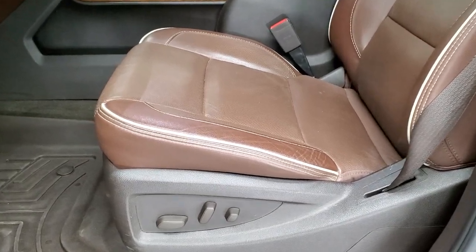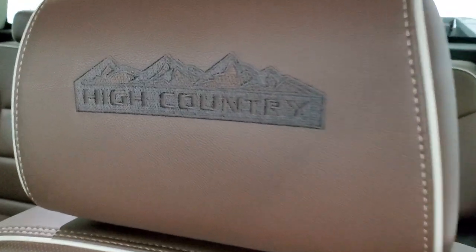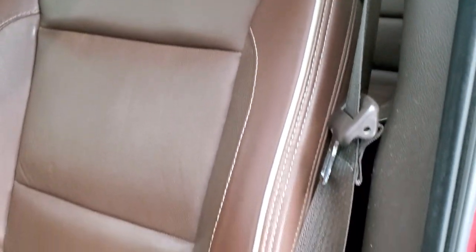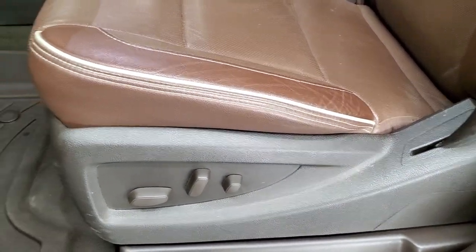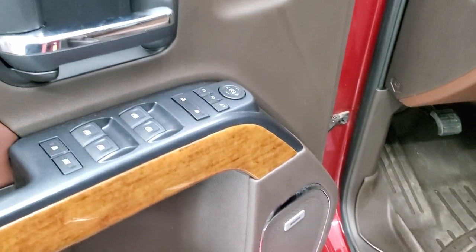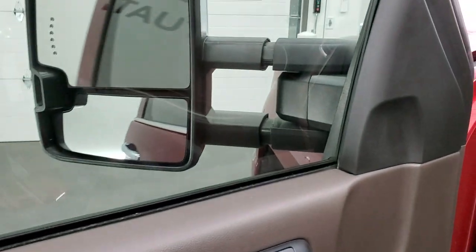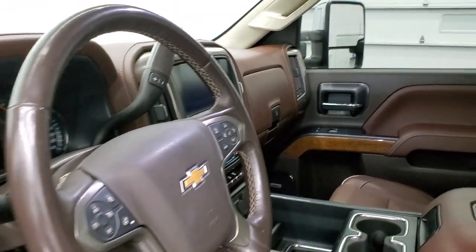Inside, the High Country package gives you the brown leather interior with a grayish tan piping. You get 'High Country' stitched into the headrests. No scuffs, scrapes, or excessive wear. Both seats are heated and cooled. WeatherTech floor mats throughout. Bose sound. Power windows, locks, and mirrors. Memory driver's seat. And the mirrors do power fold in — I always like showing both sides so you know all the options are working.